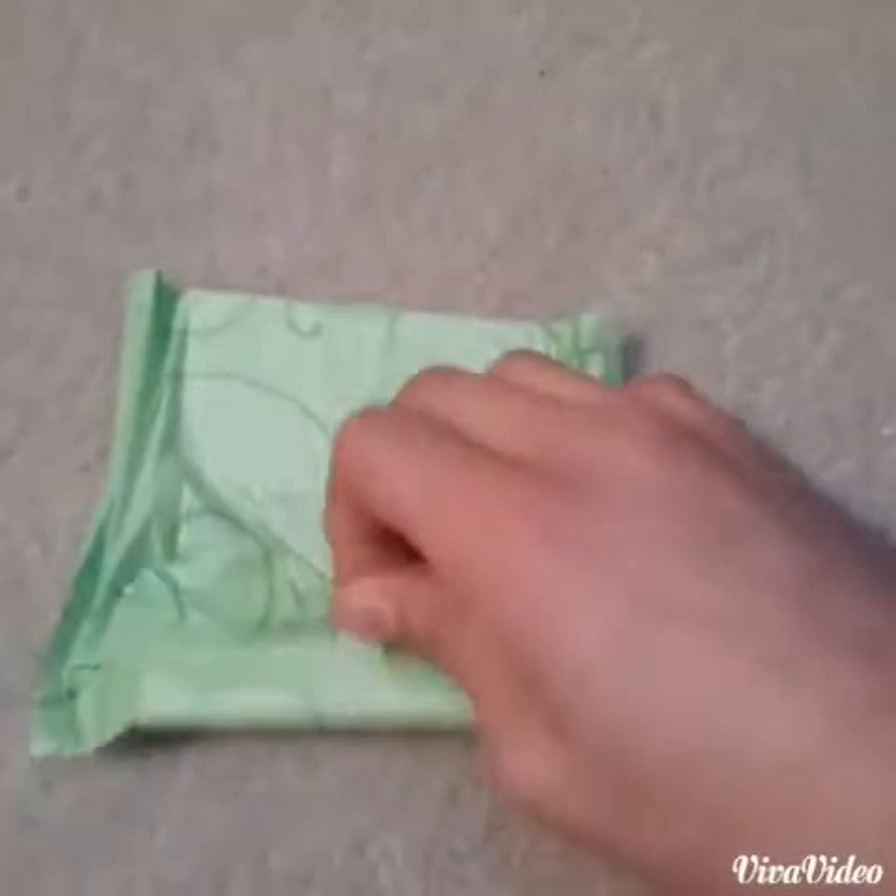I'll show you what it looks like because I know I'm going to open it really soon.